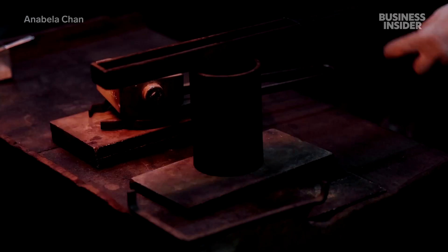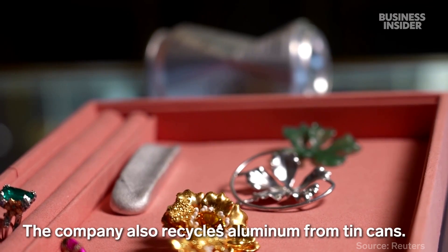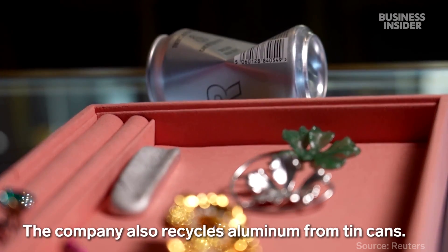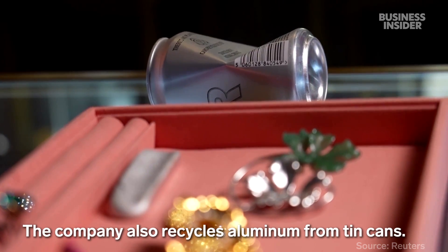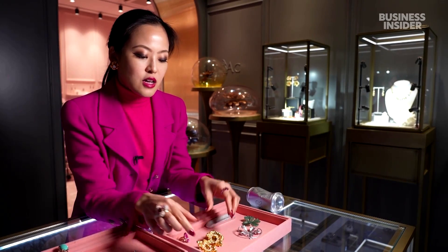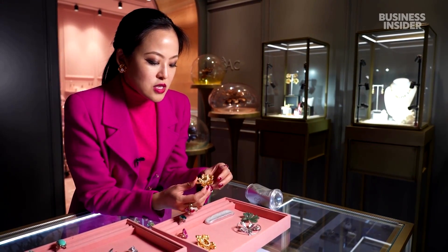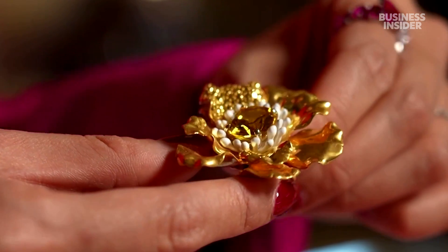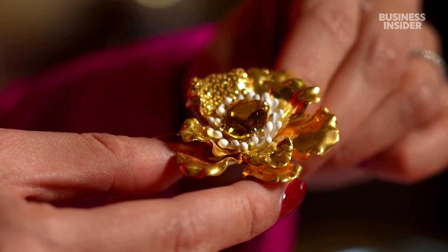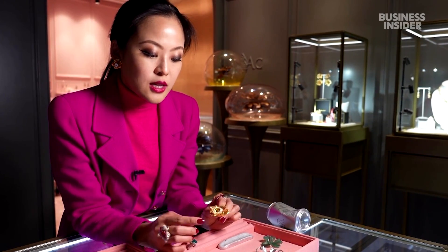Laboratory-grown gemstones are about mimicking the conditions within the earth where gemstones are formed, but in a controlled environment. And what's interesting is this really shiny silky gold you see is actually 24 karat gold PVD onto recycled aluminium.